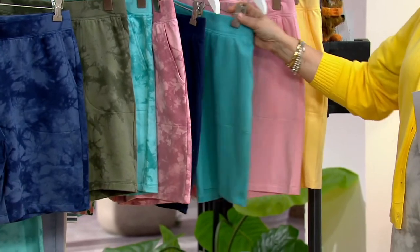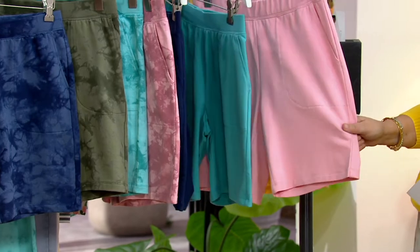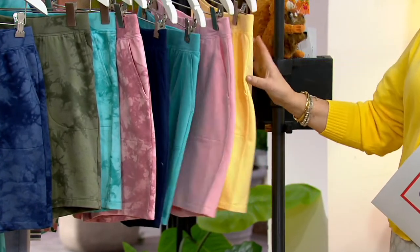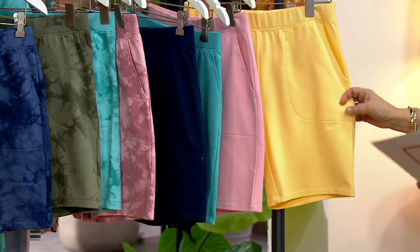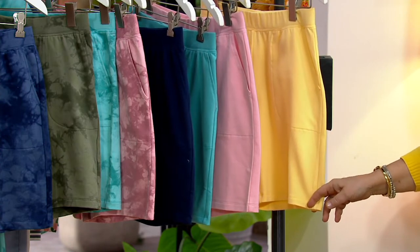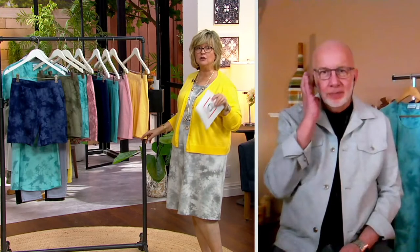Solid navy. Solid aqua. Look at this pink one — I ordered these pink shorts, aren't these the cutest? I love them. And the yellow shorts — how cute are those? These shorts are eight inches. These are not Bermudas; these are your eight-inch shorts, which I think are our most popular shorts length. They're just a couple of inches above your knee.